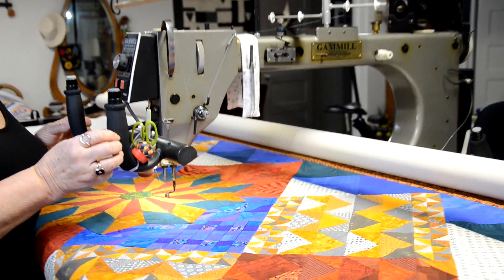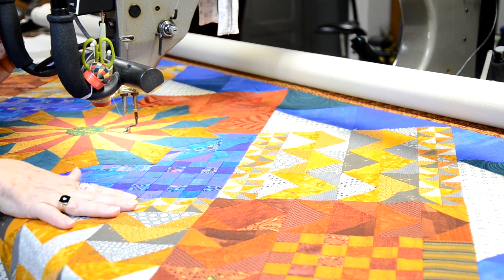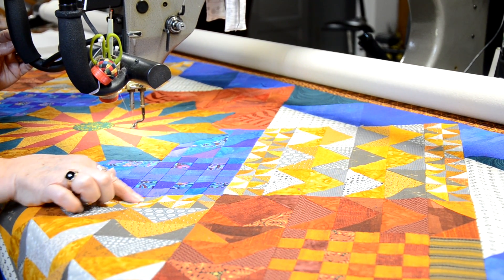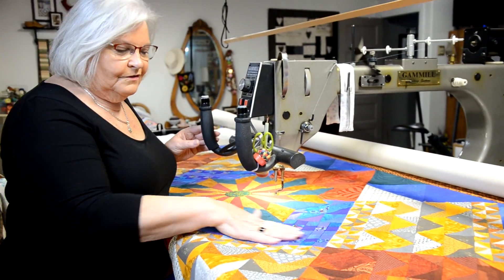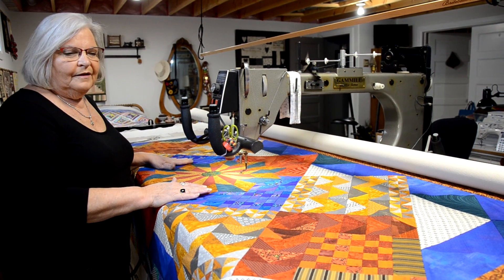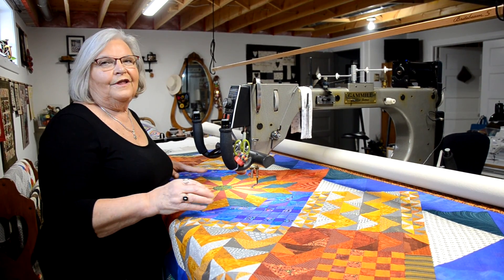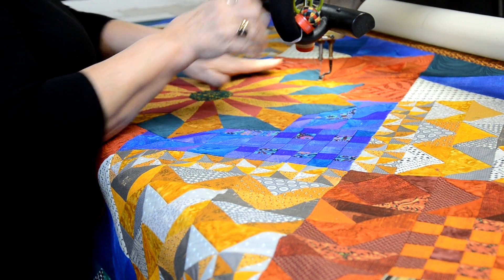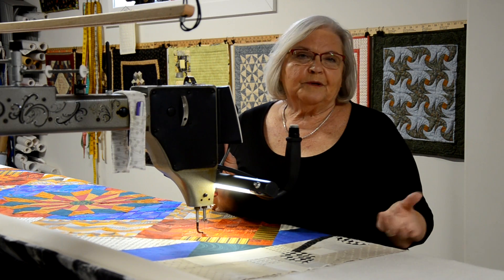This is a long-arm quilting machine, and this is the quilt top that I'm going to quilt for a client. A lot of work went into piecing this — there are little one-inch pieces here. I'm going to have to change thread colors so that the thread does not show over top of their piecing in particular. I want to show the quilting, but I don't want it to show off more than the piecing. If I were stitching on a straight line, I may have a ruler along here and follow it.